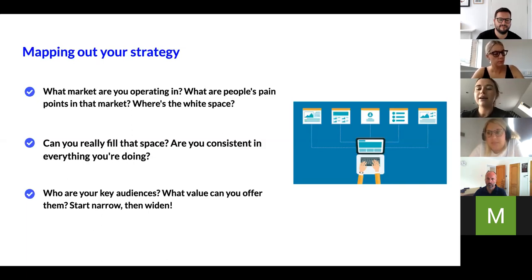Whatever your positioning is — say, being a more ethical brand — make sure it runs through everything you're doing: your comms, how you're dealing with partners, behaving ethically in all areas. It's never been more important to make sure your strategy is actually implemented into everything you do as a business. If you don't feel you're able to do that yet, don't push it too strongly from the beginning — you can always build towards it.